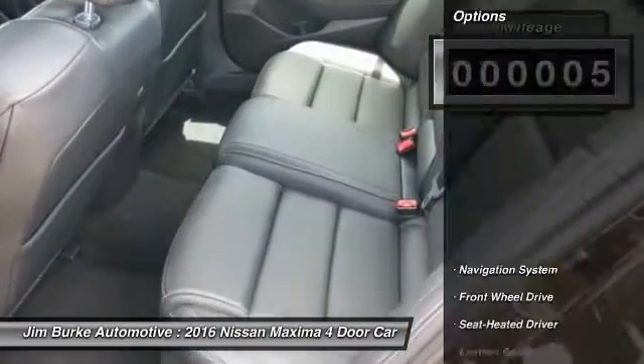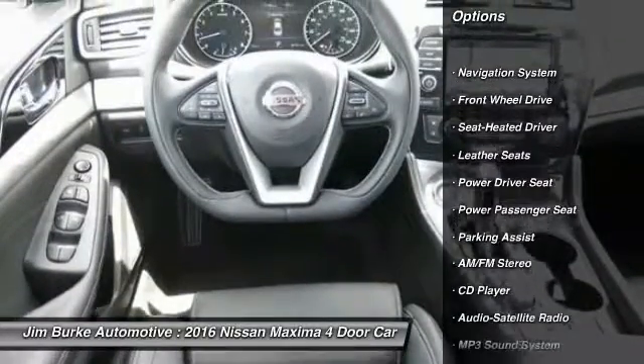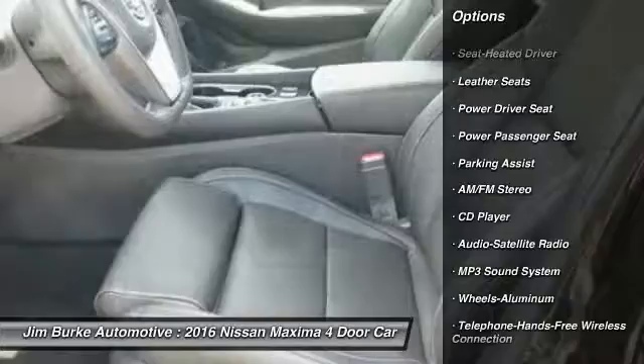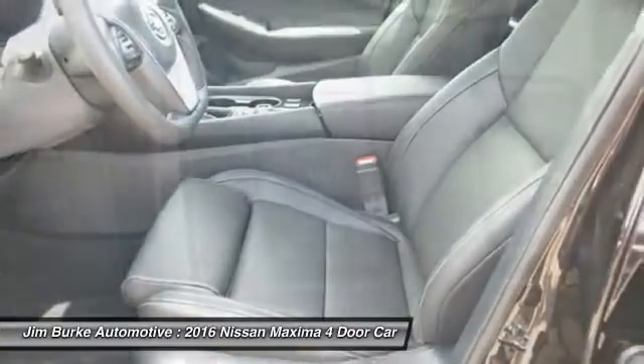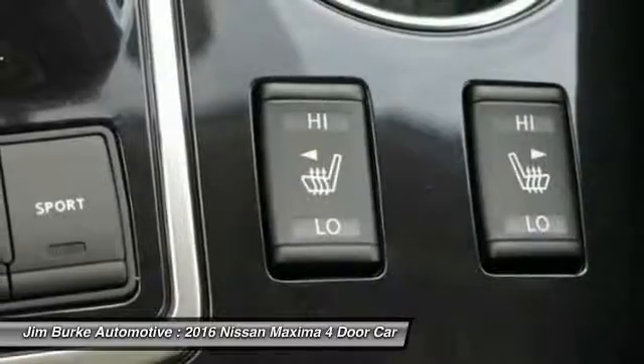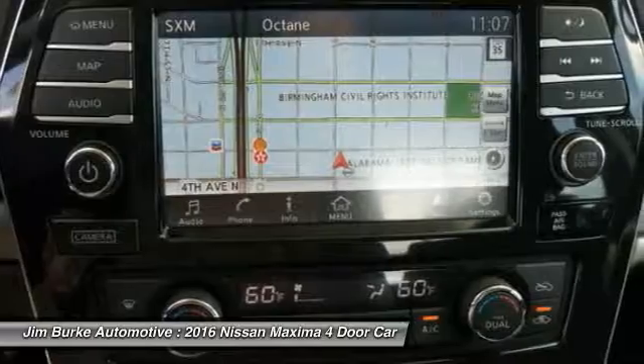Here are some of this vehicle's great options: traction control, navigation system, power passenger seat, anti-lock braking system, Bluetooth wireless data link for hands-free phone, HomeLink garage door opener, air conditioning, power steering, aluminum wheels, cruise control.